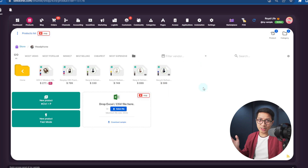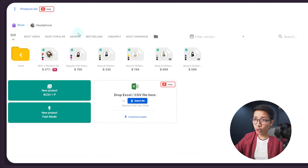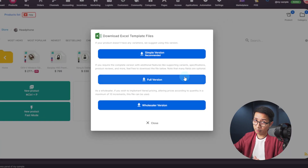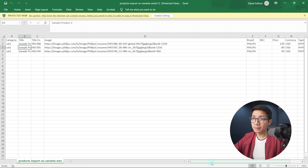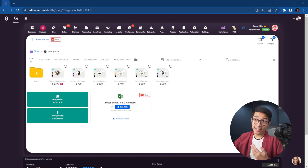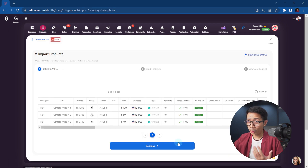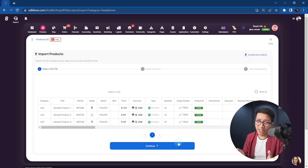If adding products one by one is too slow for you, you can actually add thousands of products in minutes with their templates. Just go back to products and head over to this Download Sample button over here. You can choose a simple or full Excel template. That is simple — category, title, brand, price, just the essentials. Once you fill it out, just drag it to Sell Done like so, and they're imported. This is especially helpful if you're migrating from another platform.